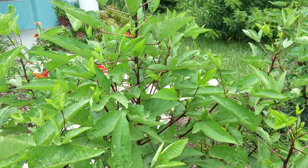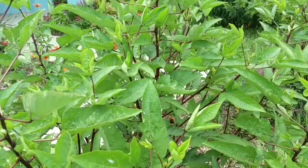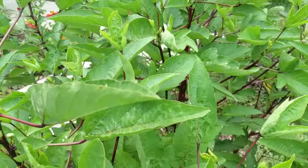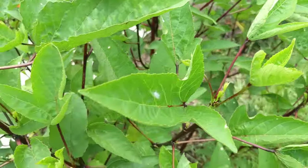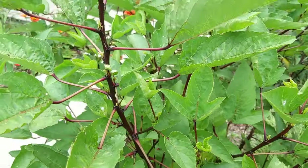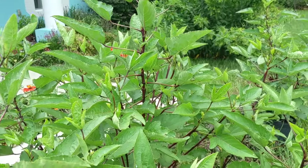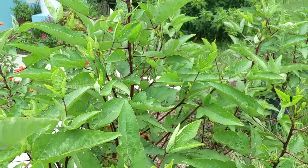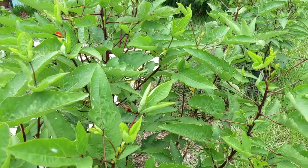Sorrel plants are a wonderful addition to the home landscape. You can see that the leaves are deeply lobed and they have these beautiful red stems. They get to about four to five feet tall, so when you're adding them to your landscape you want to plant them about four to five feet apart.